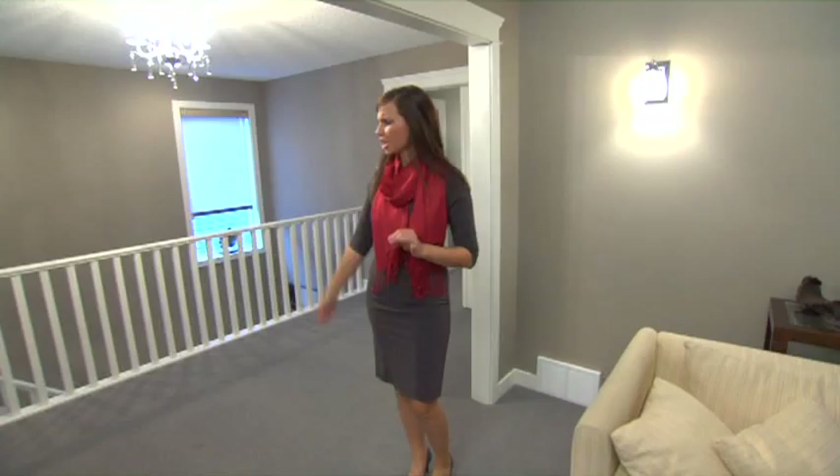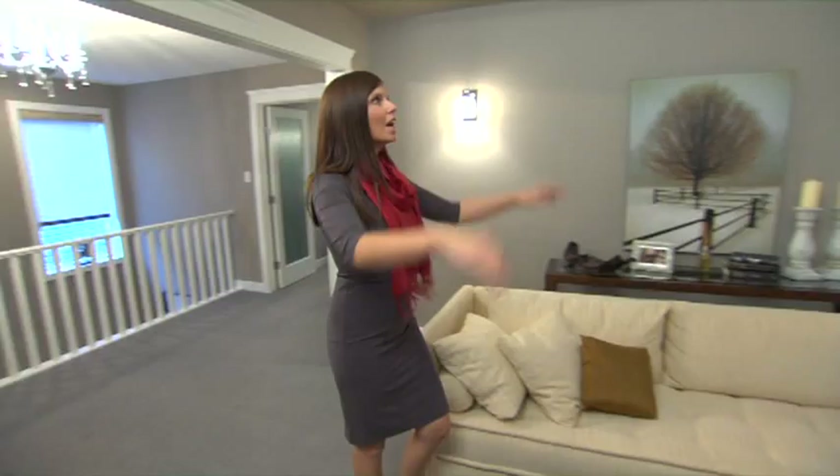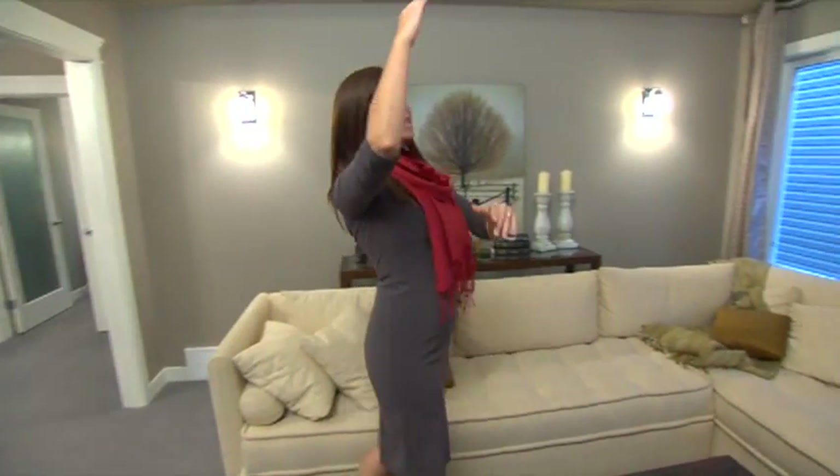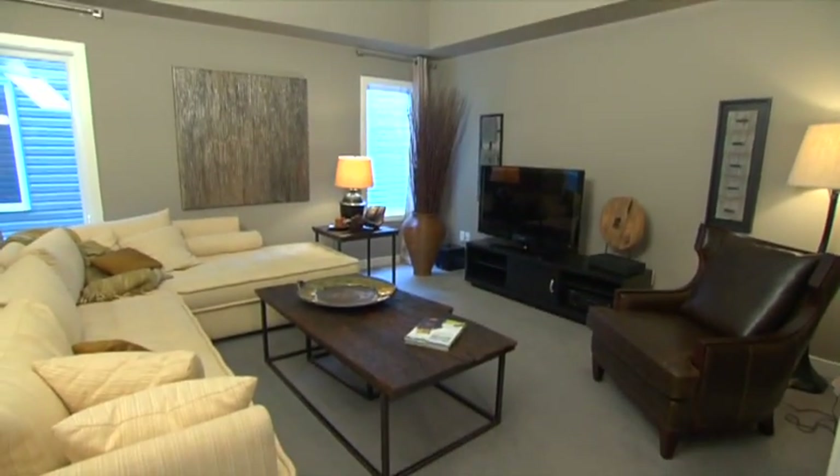This is a unique floor plan — you come up onto the second level and instantly you're greeted by the central bonus room. There are tray ceilings and the ceiling is nice and high. It's a great place to sit down, cozy up, and watch a movie with the family.